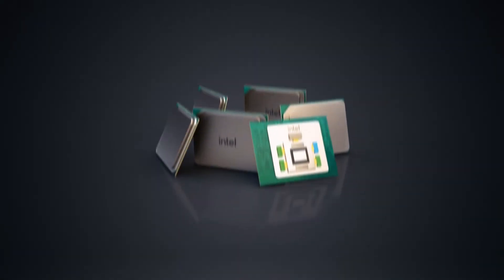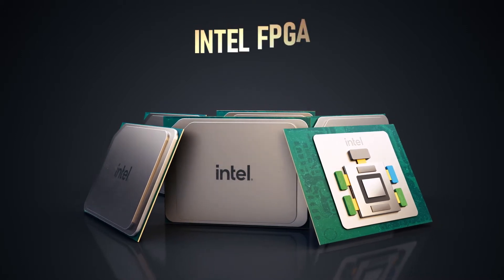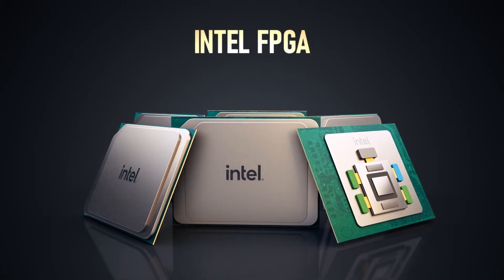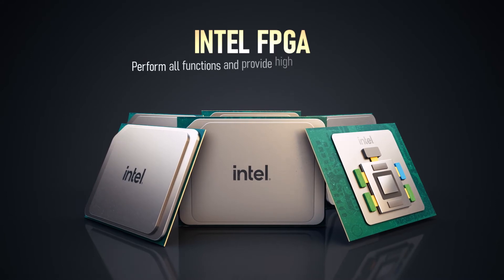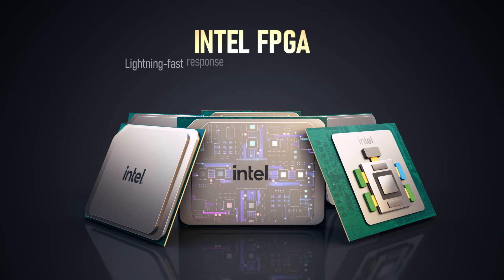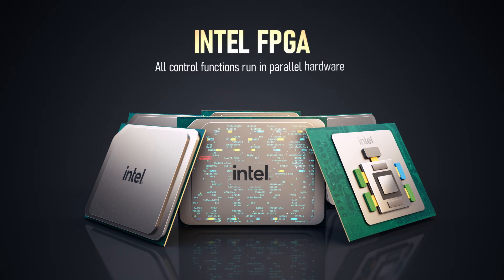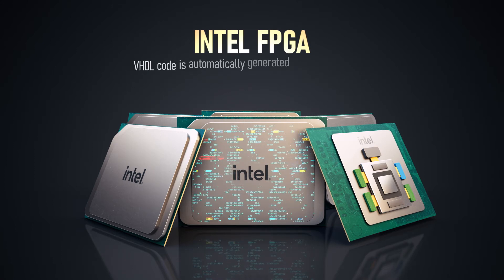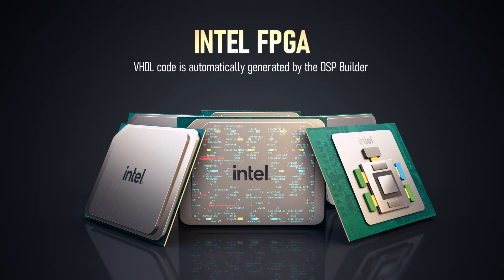At the heart of it all — or perhaps more appropriately, the brains — is an Intel FPGA as the centerpiece of both units. These FPGAs perform all functions and provide high bandwidth control. Lightning fast response comes courtesy of the power and grid algorithms within the FPGA. All control functions also run in parallel hardware, and that requisite code is automatically generated by the DSP Builder for Intel FPGAs.